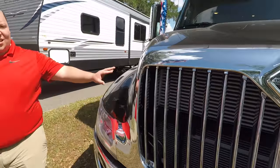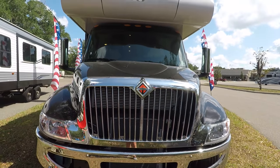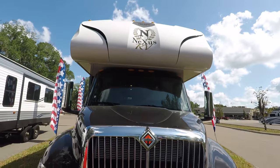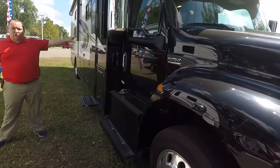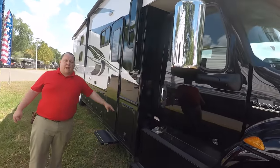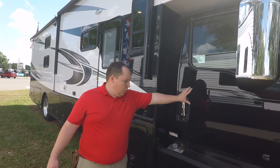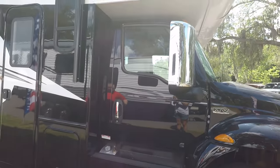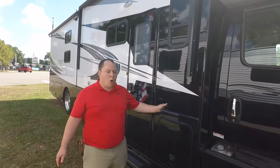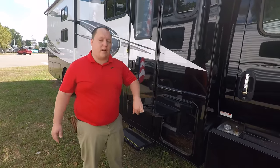Coming around the side, get a nice look at that chrome front. Partial body paint — full body paint is an option, but I wouldn't recommend it on this motorhome. Partial body paint is what helps keep costs down. This is the only Super C that gives you partial body paint, where the front cap is black and the other parts are white, which makes it really nice. The whole objective of this motorhome is to keep the price down.